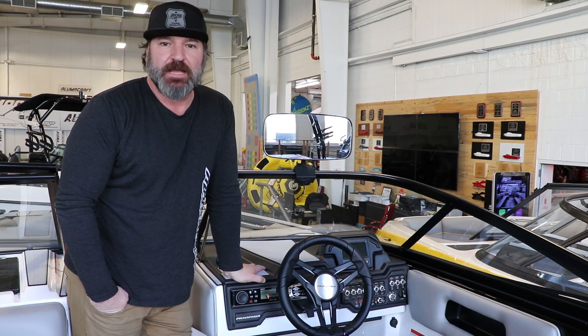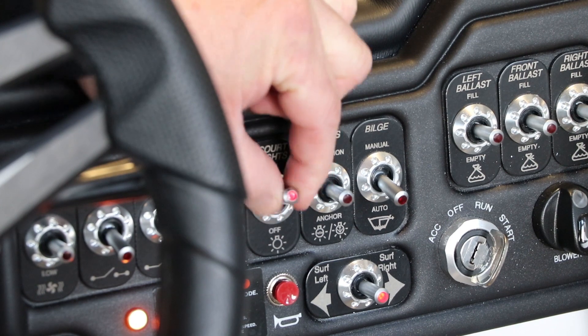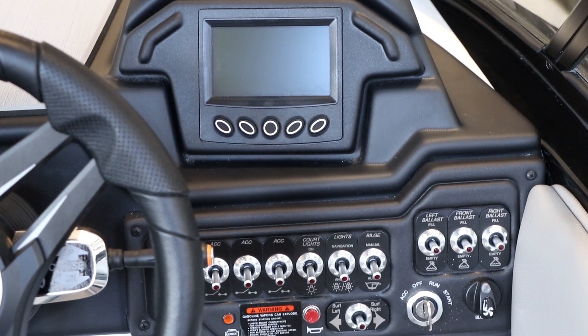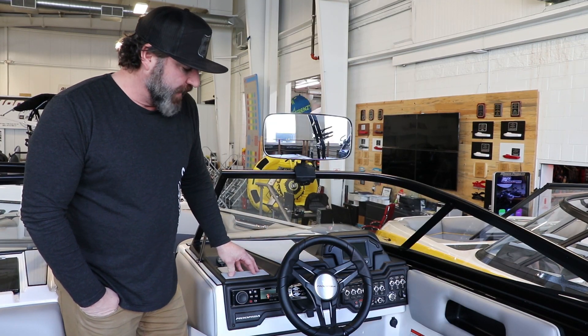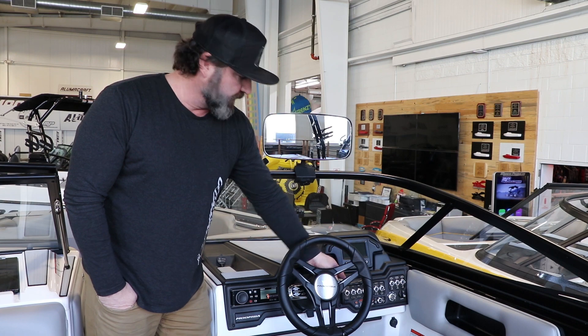They've slightly modified the dash in the Max for 2019. They changed all the rocker switches to these nice metal rocker switches, which they've used in the Super for quite some time. The screen is still slightly offset — the colored 3.5. They've added the Gator Step to the whole dash, plus a nice new steering wheel, and you still have your weight plate control and speed control on the dash.